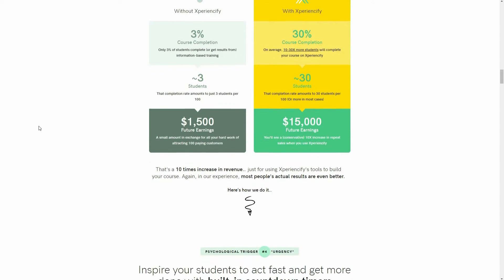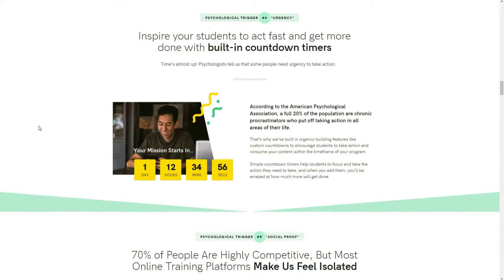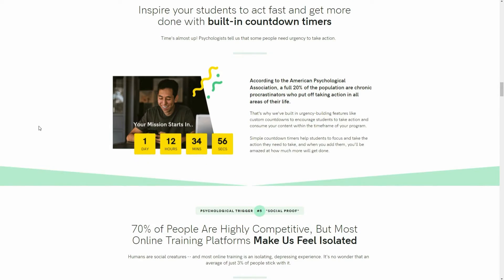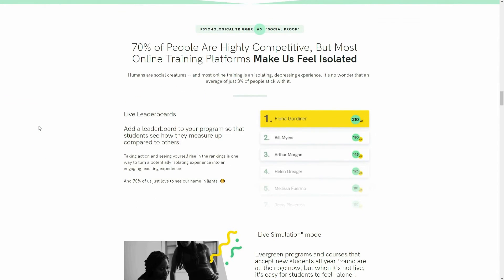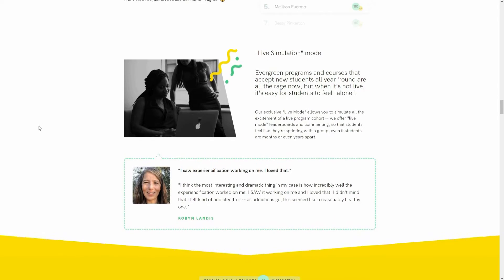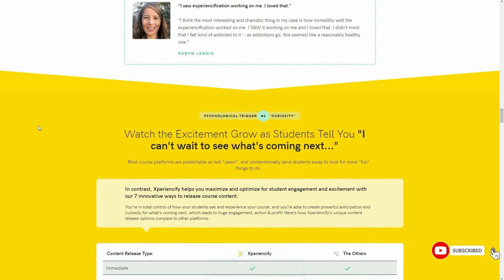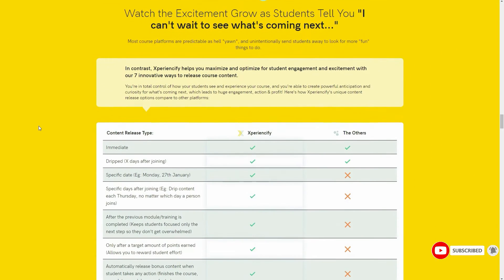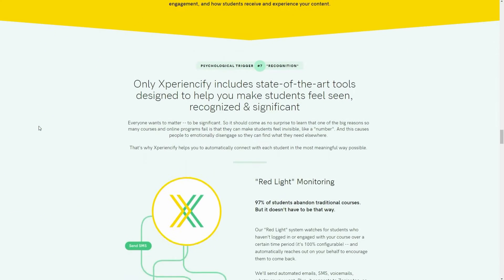While video content is Experiencify's bread and butter, you can also add supporting resources to your lessons, which can include everything from PDFs to slides to MP3 files and more. You can do even more with Experiencify by connecting it with your favorite software using Zapier. Experiencify pricing: the launch plan is $49 per month for unlimited courses and students, a 4.9% transaction fee, and Zapier integration.